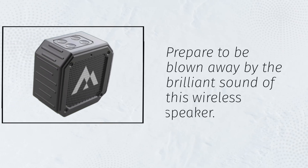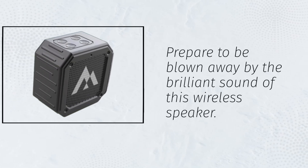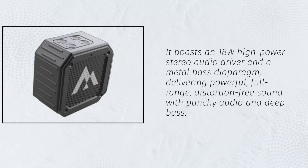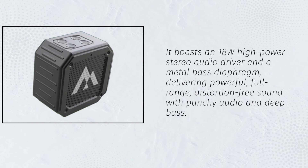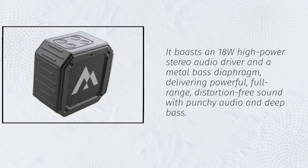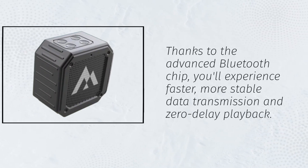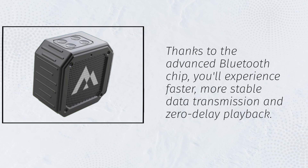Prepare to be blown away by the brilliant sound of this wireless speaker. It boasts an 18W high-power stereo audio driver and a metal-based diaphragm, delivering powerful, full-range, distortion-free sound with punchy audio and deep bass. Thanks to the advanced Bluetooth chip, you'll experience faster, more stable data transmission and zero-delay playback.